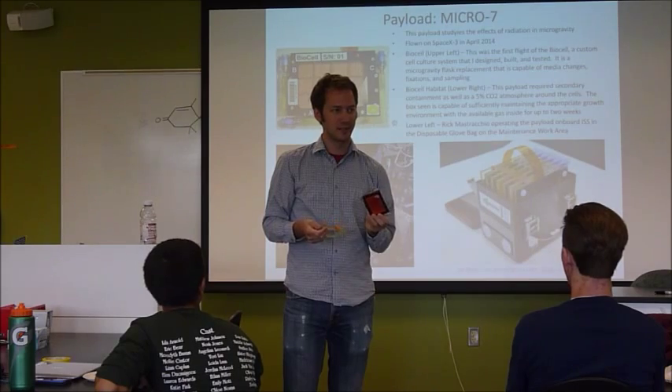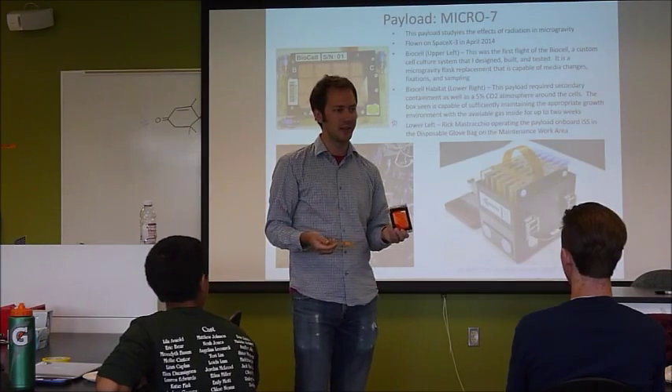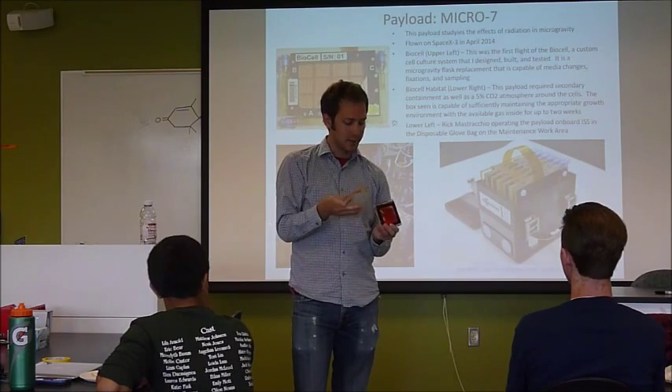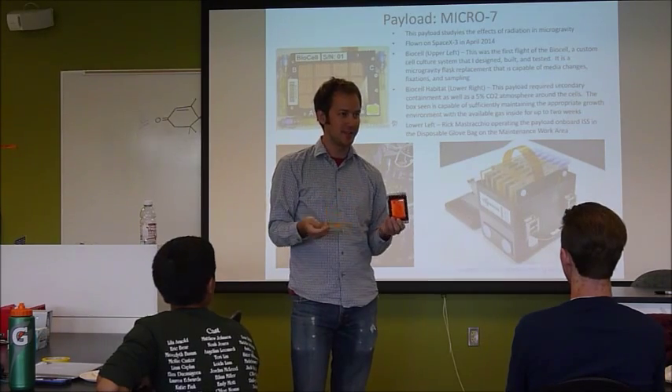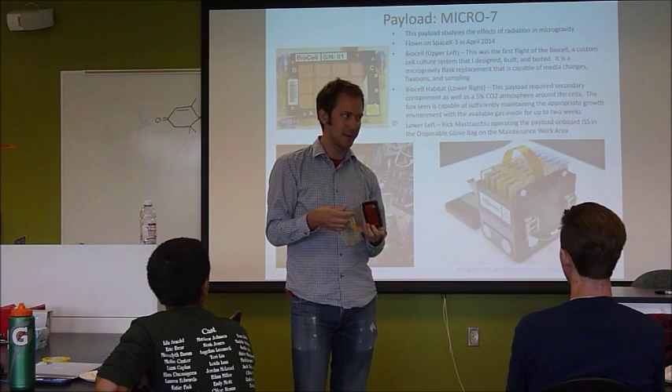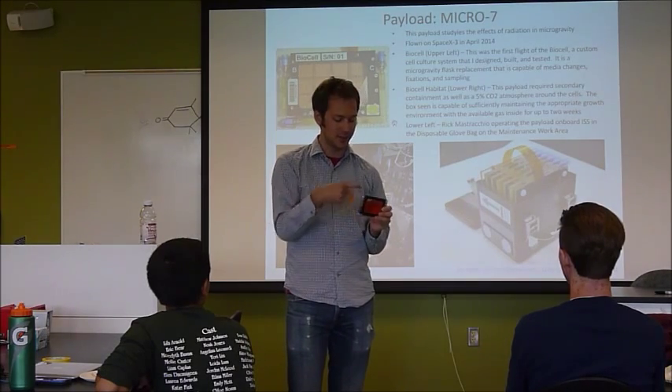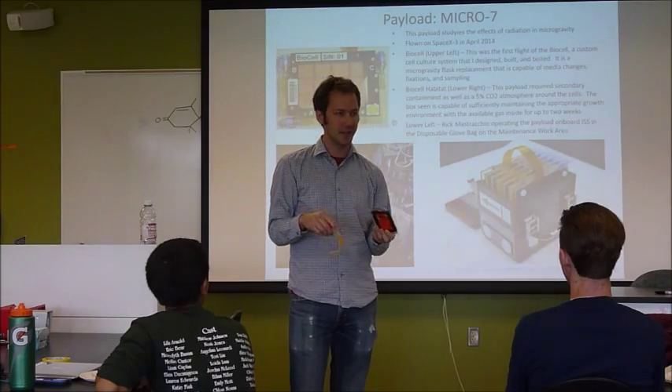We designed and built this thing around what the scientists wanted. It has to be biocompatible and have good gas exchange — the cells have to breathe. If you put them in a sealed box, they're probably not going to do very well, because they actually need oxygen and reject CO2. So the membranes are carefully selected around that.